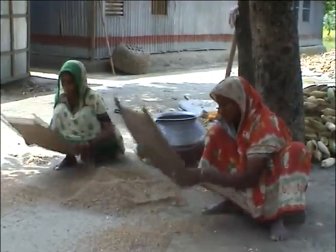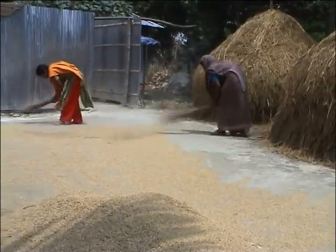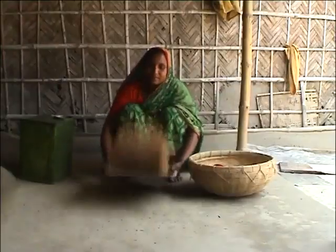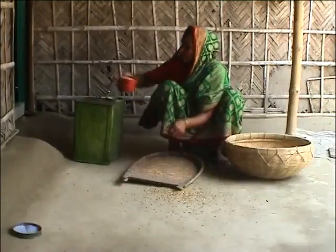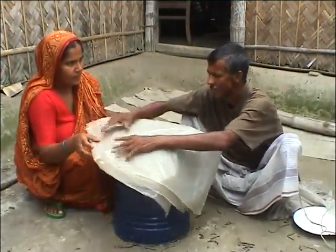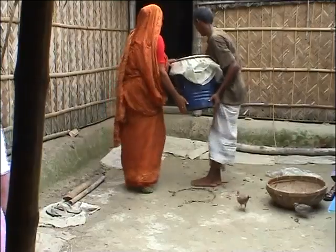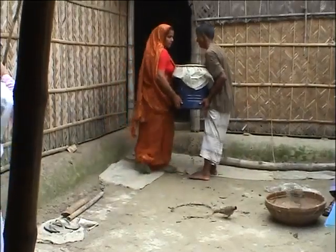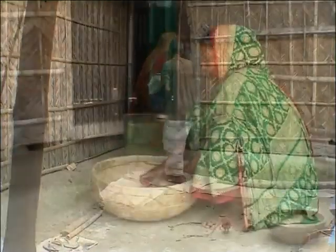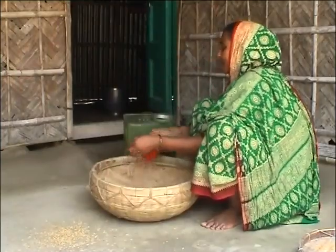More than 95% of rice seed in Bangladesh is retained by farmers for sowing the following year. Storing seed is the responsibility of women here. That's why women members of the family must know the reasons why seed quality deteriorates during storage and how this can be overcome.